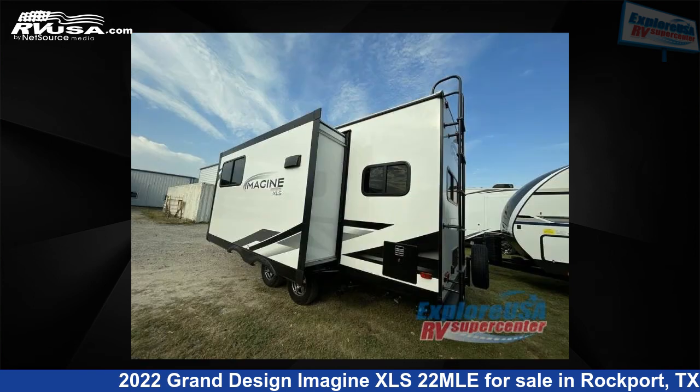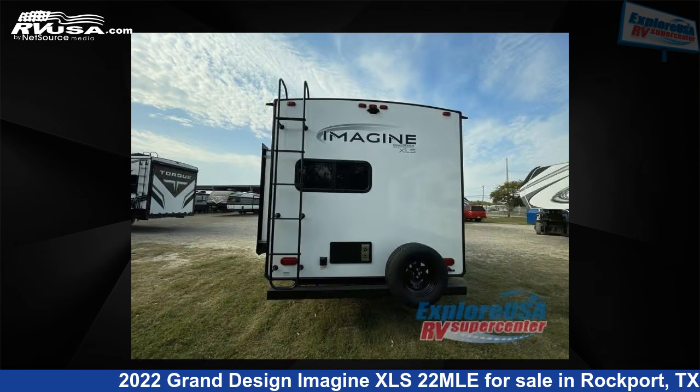For more information and pricing on this unit, and to see all units available for sale by ExploreUSA RV Supercenter, Rockport, TX, visit rvusa.com.